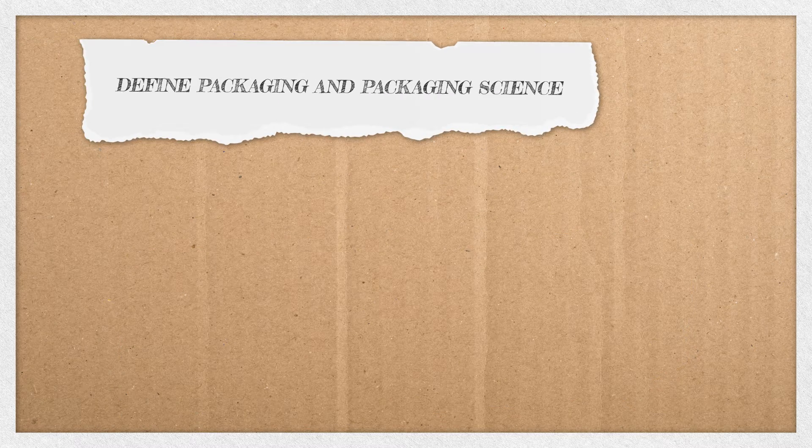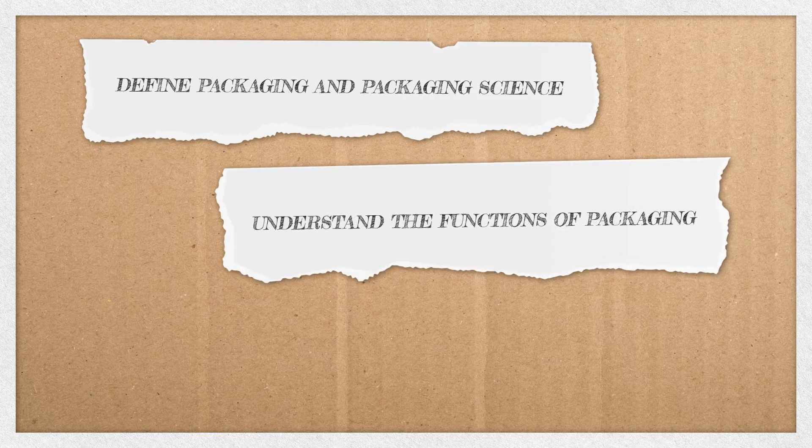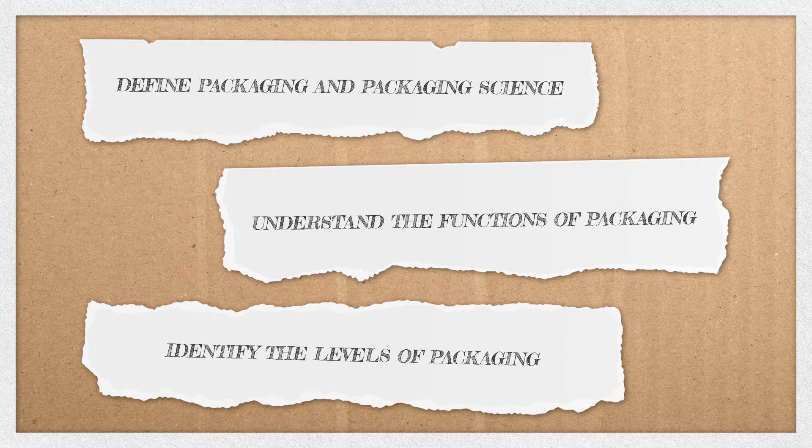By the end of this short lesson, you will be able to: define packaging and packaging science, understand the functions of packaging, and identify the levels of packaging.